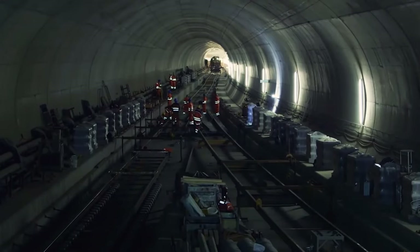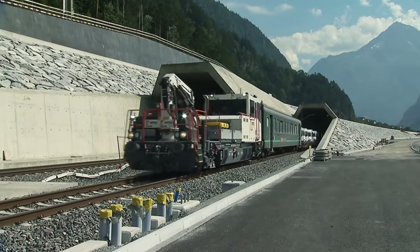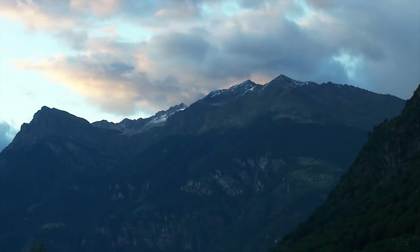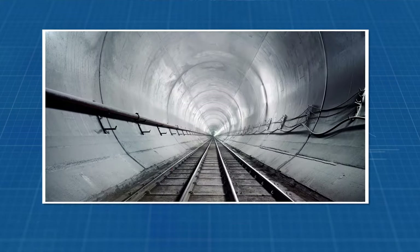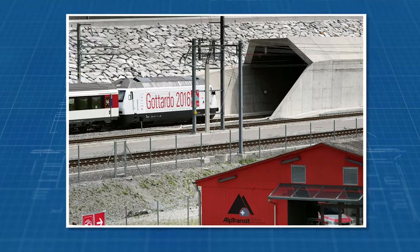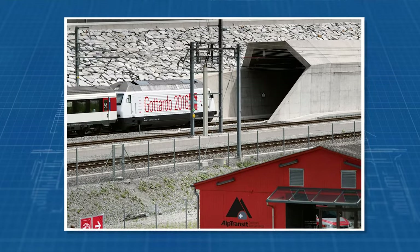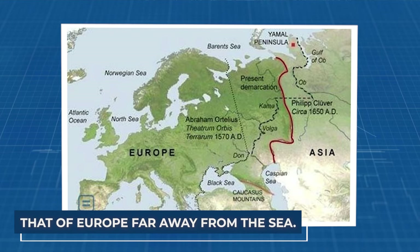Travelling from German-speaking Uri to Italian-speaking Ticino, you'll feel the alpine climate shift, beautifully described by architect Mario Botta: "The light changes at the Gotthard. That of the Mediterranean Sea is not the same as that of the continent, that of the central lands, that of Europe far away from the sea."